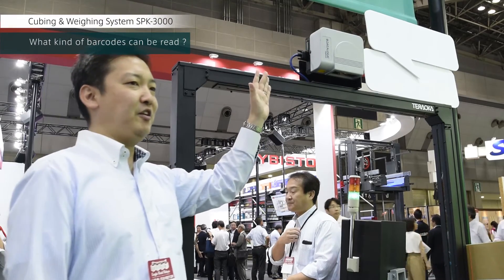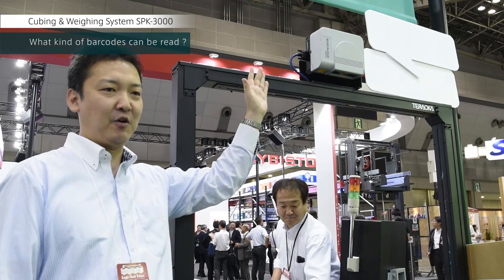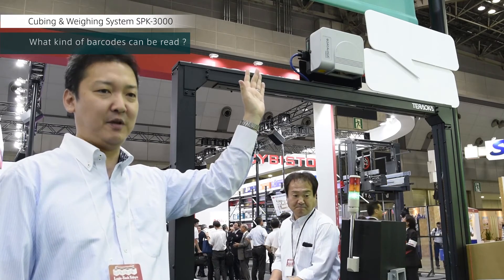The scale can read most any commonly used logistics industry barcodes: ITF, NW7, Code39, and of course JAN codes.